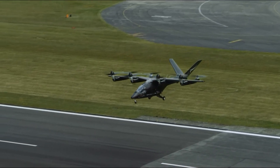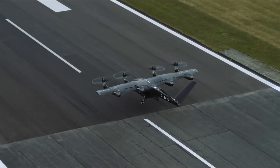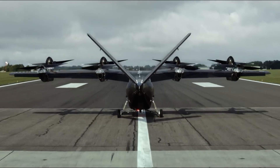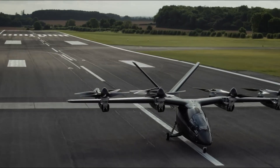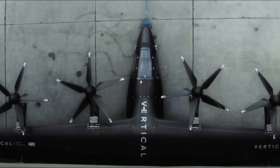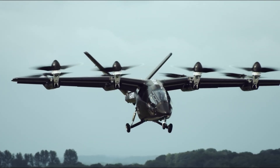With its vertical takeoff and landing capabilities, the VX-4 can navigate urban environments with ease, eliminating the need for traditional runways. Equipped with multiple rotors and advanced propulsion systems, it provides stable and reliable flight performance, with a spacious cabin and seating for multiple passengers offering a comfortable travel experience for urban commuters.